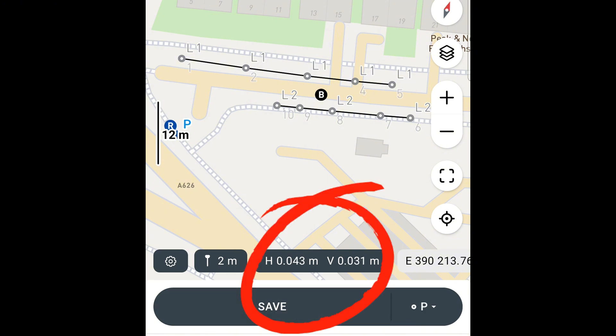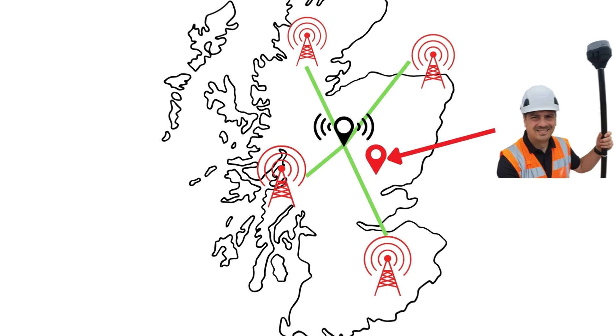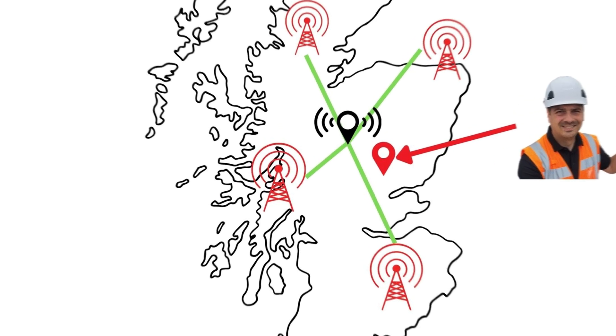VRS introduces two major risks. The first is position drift: because VRS estimates correction values, your positioning may gradually shift over time. These changes are small but they add up, and by the time you process the data you may not even be able to pinpoint when it happened. The second is inconsistent reconnections: if you lose connection and reconnect, the VRS might calculate a slightly different correction set, causing small shifts in your positioning — and these errors are invisible while you're flying.